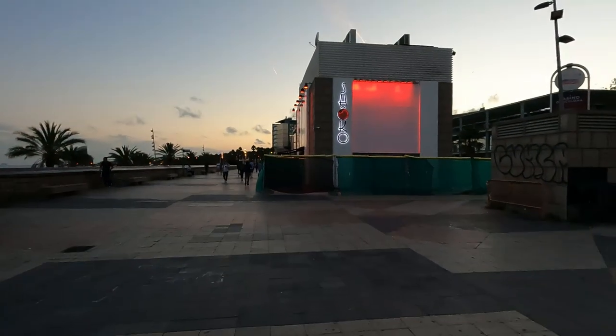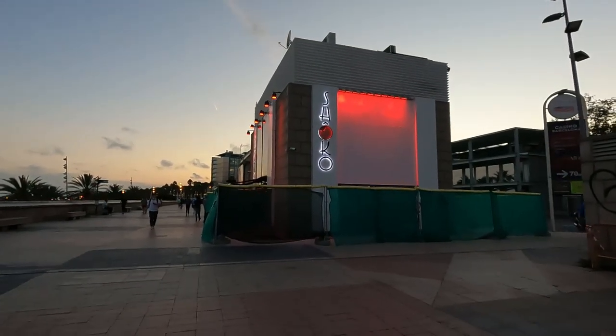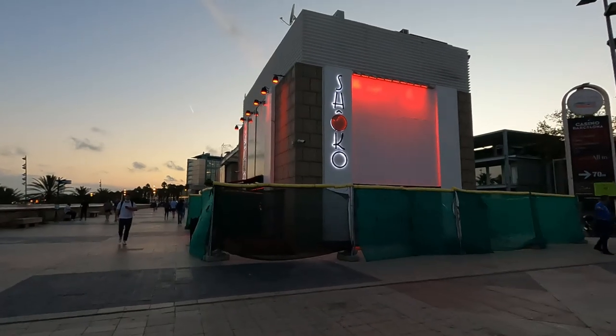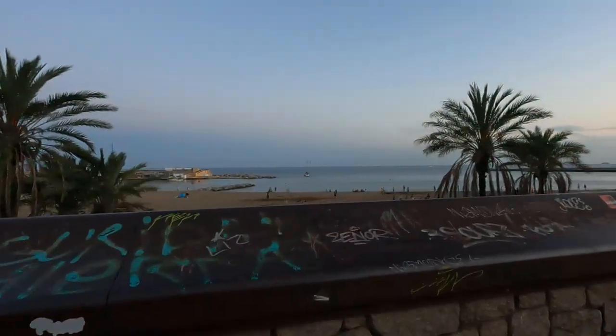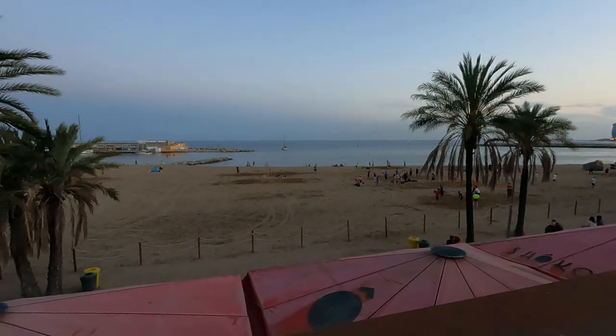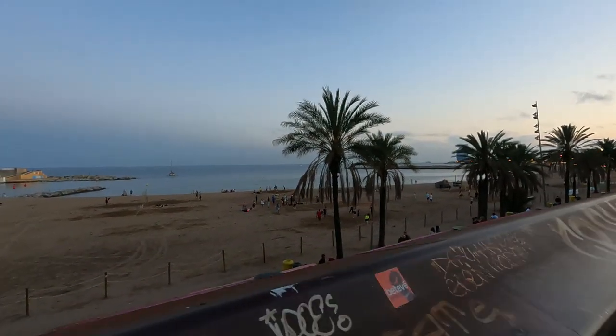Wow, a lot of people out here exercising, walking, just enjoying it — cycling too. This is a Japanese restaurant here called Choco. I think it's quite expensive, probably out of my price range. Let's take a look at the beach — still quite a few people there enjoying it, some people playing volleyball.